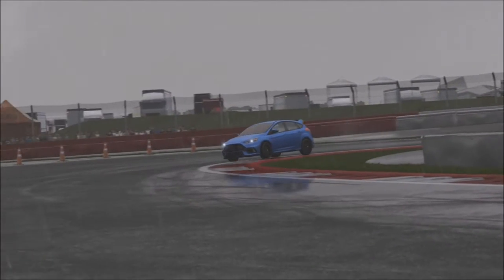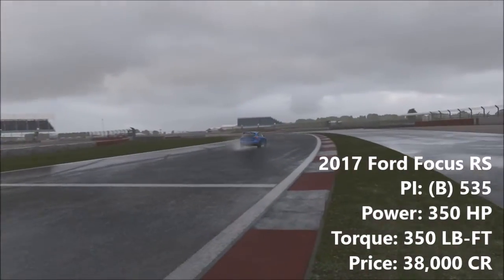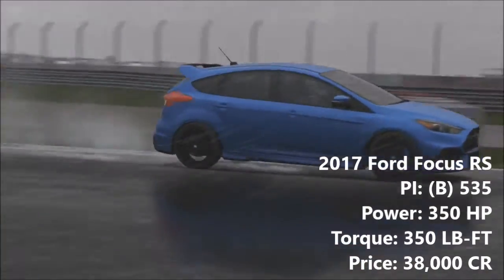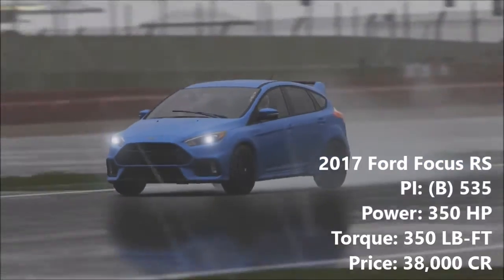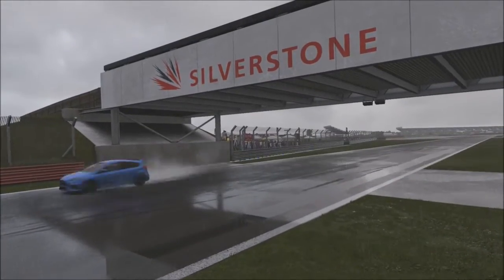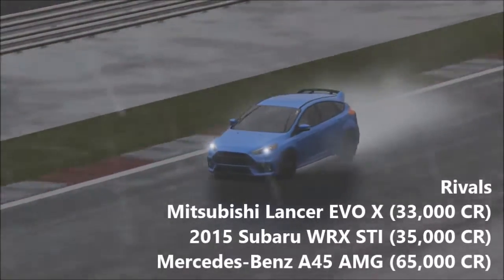On paper, this new Focus RS is the ultimate hot hatch. 0-60 takes a blistering 4.4 seconds, and the Focus will keep on going until it hits its 173mph top speed. On the track, for the most part, these statistics sure seem accurate. The Focus has great launch and acceleration, although it will slow come 130mph.